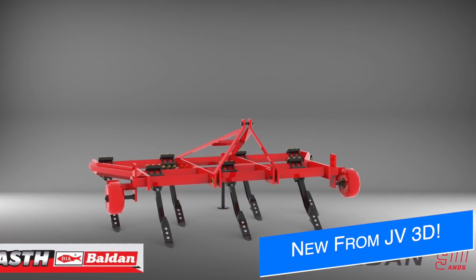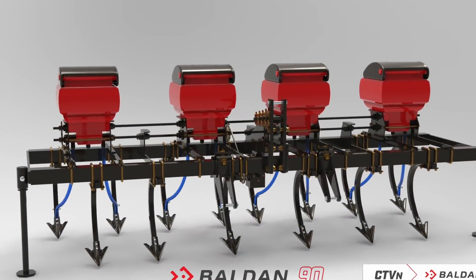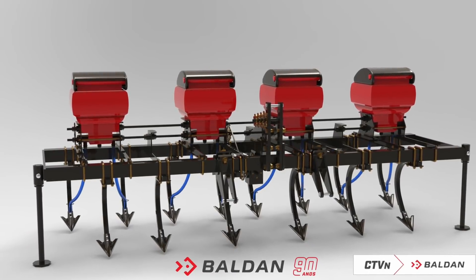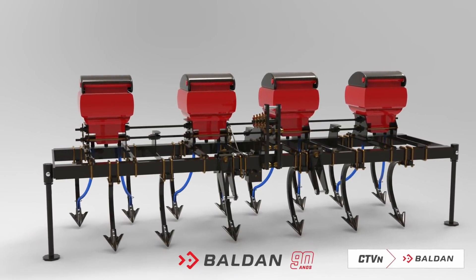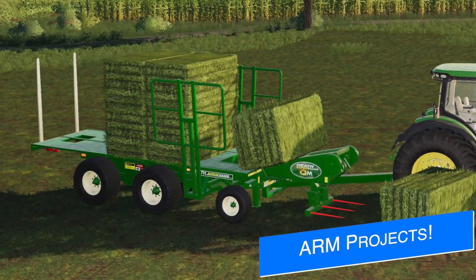JV3D Modding have announced two new projects: first, the subsoiler ASTH seven furrow, and secondly the cultivator Baldin CVACN. Unfortunately, no other information is known at this time for either mod.